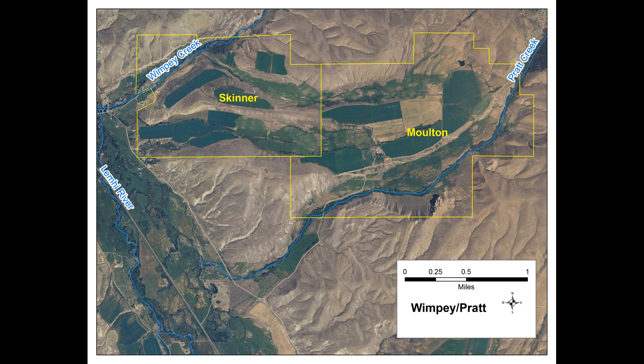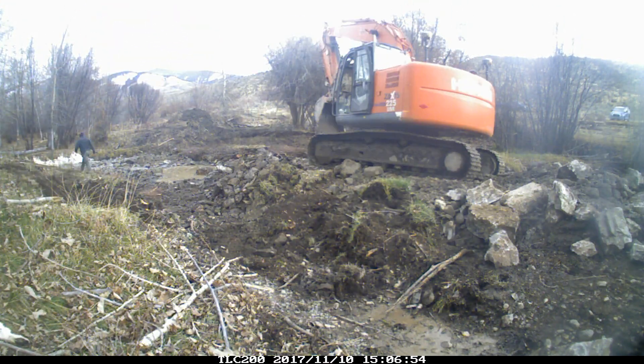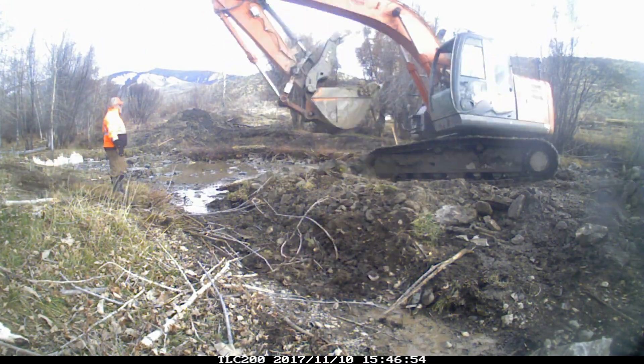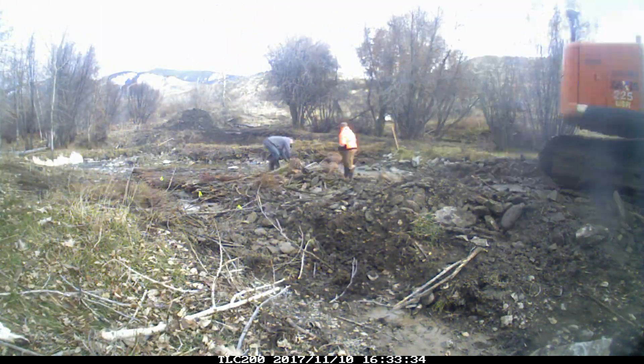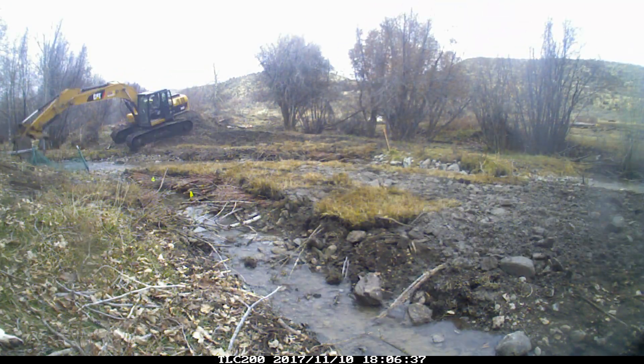This project was done on a portion of Wimpy Creek on the old Skinner Ranch, which is now owned by Phil Moulton. The objective of the project was to rebuild fish habitat in the impacted reach of Wimpy Creek while restoring streamside vegetation and natural processes.